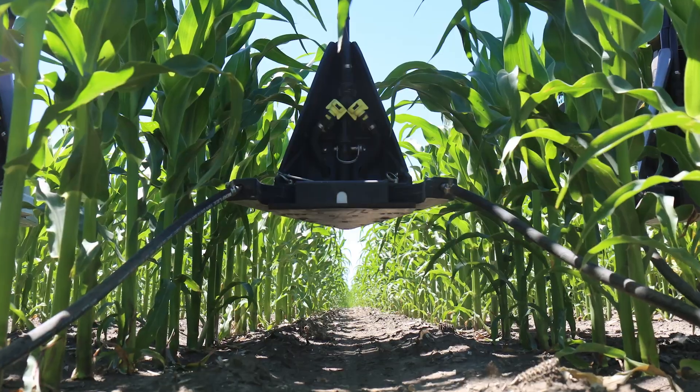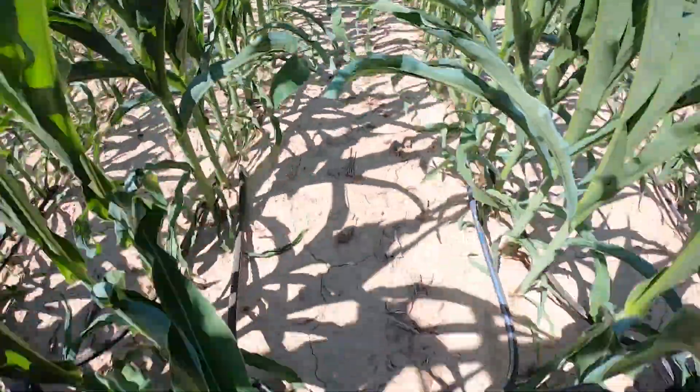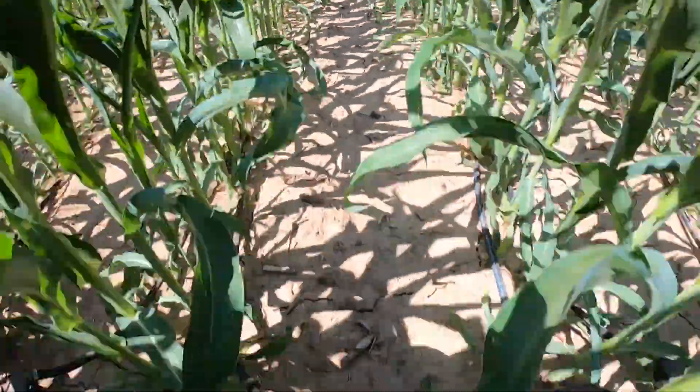We've played around with different side dress applications. We're in 20-inch rows so it's a little more challenging, but we started using white drops about two years ago. It allowed us to go a little later in taller corn and get it closer to the stock. We thought it was a better way to apply it.